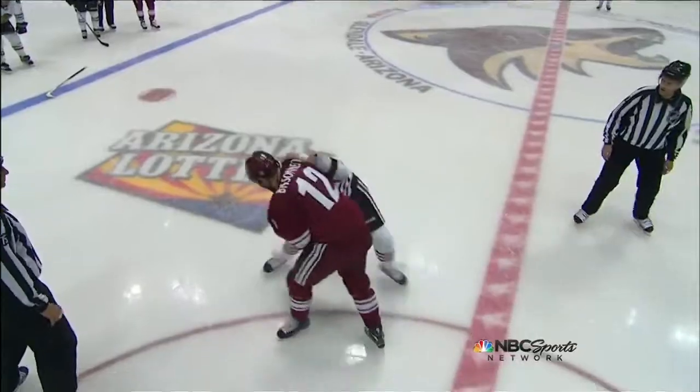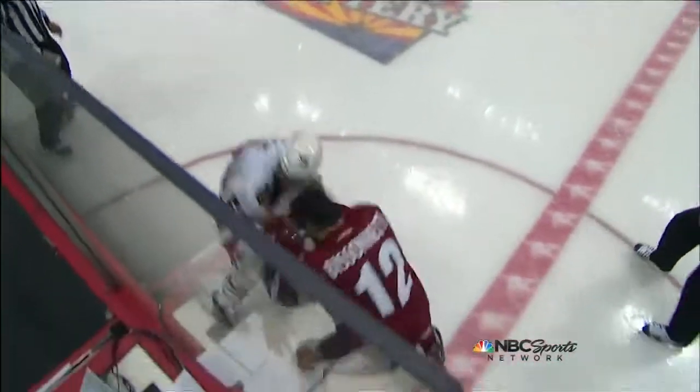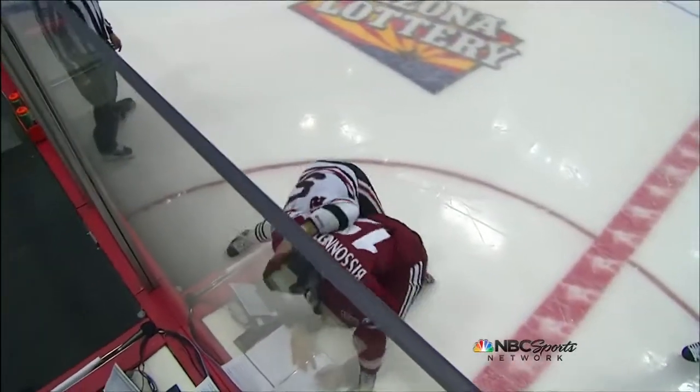And then here come his first couple of rights, and then Bolling got a couple of lefts in off the side of the head. Both guys landed a couple.